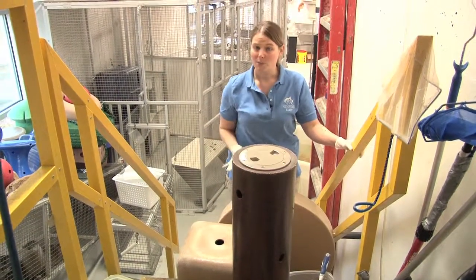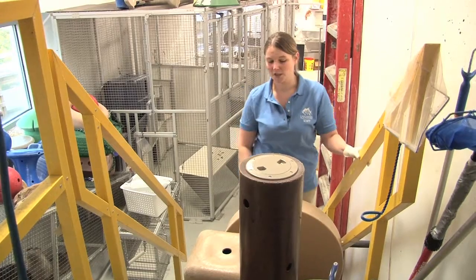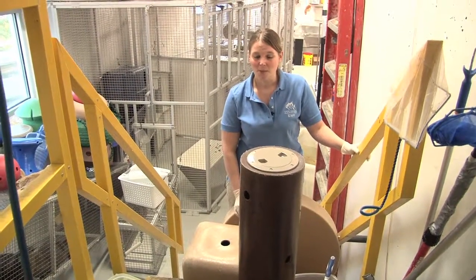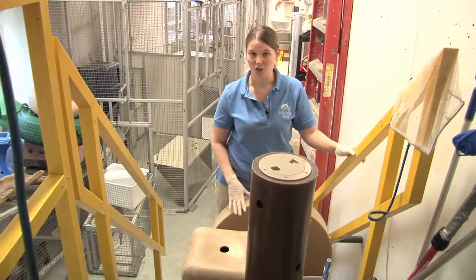Almost everything ends up in the water at some point, and otters are highly destructive, so everything has to be made of really top-notch, heavy-duty materials — nothing that they can ingest, nothing that they can chew on.